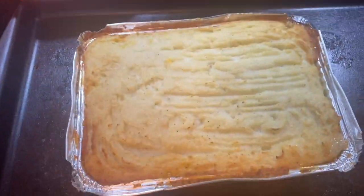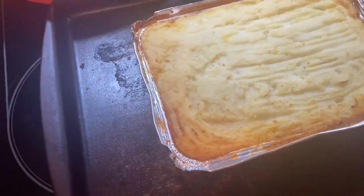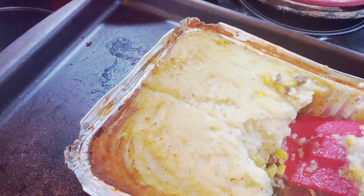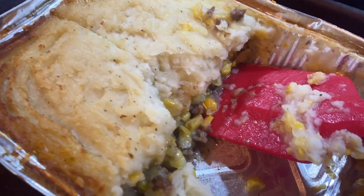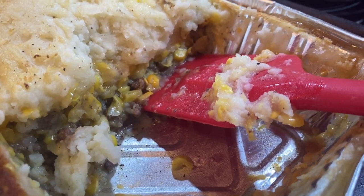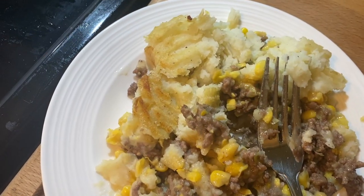Shepherd's pie seems to be something different wherever you're from. In my house it is ground beef, cream corn, and mashed potatoes — sometimes cream of mushroom and peas, but we don't switch it up that often. It is pure comfort food at its best, perfect for fall.